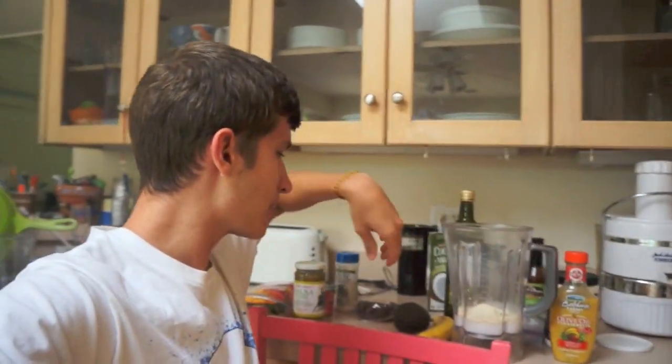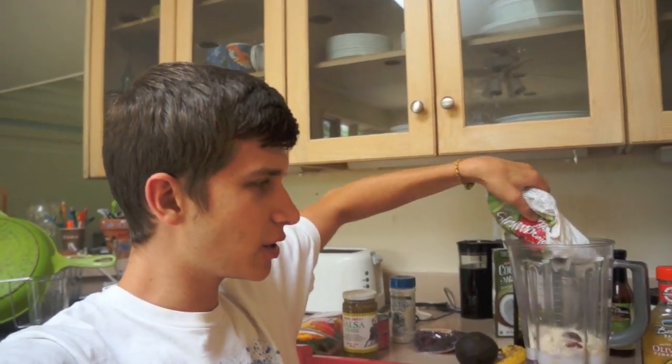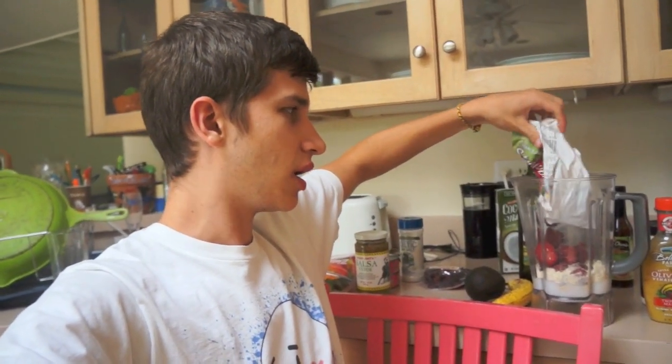Next we're going to put in some fruit. I like to mix protein drinks with fruit because it adds flavor, and fruit is really best in the morning for health. I'm going to make this a very mixed drink, so we're adding a whole bag of frozen strawberries — these are Trader Joe's organic frozen strawberries. You could warm these up if your blender isn't very good, but with a solid blender you probably don't need to. I'm just making one drink here.